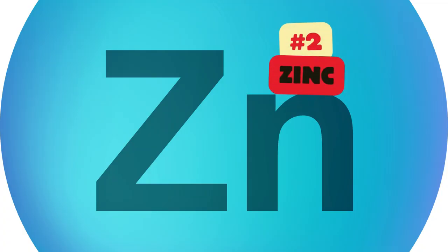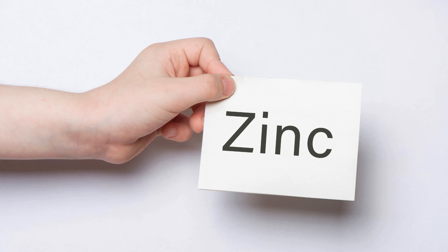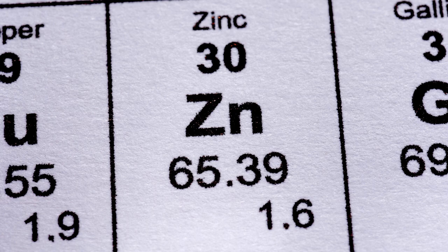Zinc is an essential mineral that plays a significant role in immune health and inflammation regulation. Zinc deficiency can weaken the immune system, making individuals more susceptible to sinus infections. Zinc strengthens the immune system, helping it to fight off pathogens that contribute to sinus infections. It is also known for its ability to support the healing of mucosal tissues, which is crucial for the sinuses. Zinc may help reduce the duration and severity of sinus infections and is especially helpful in managing recurrent infections associated with chronic sinusitis.